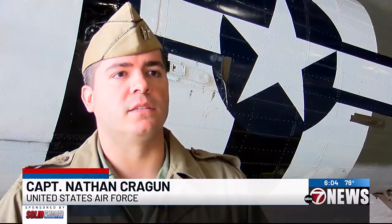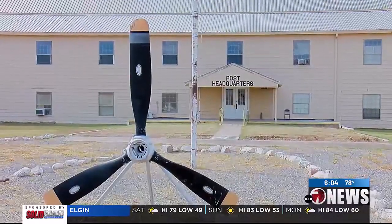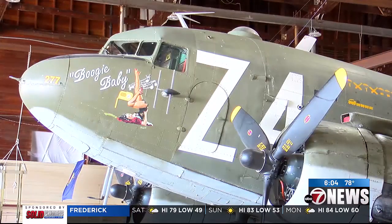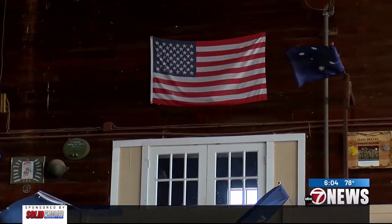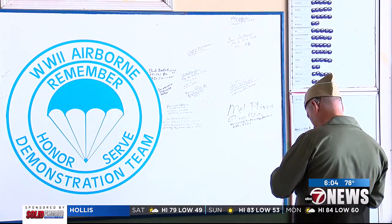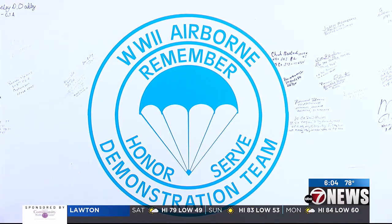Seeing these faces, seeing these names, and realizing that these are men and women that have actually done this — not in Frederick, Oklahoma, not in calm weather, but rather on the other side of the ocean while they were taking fire. It was very humbling, to say the least. That's the main message of the Jump School: to remember, honor, and serve.